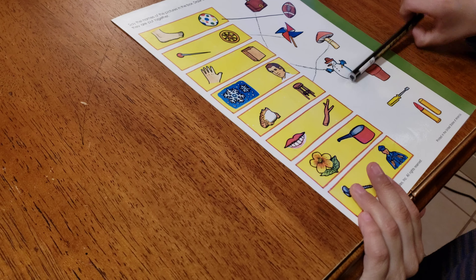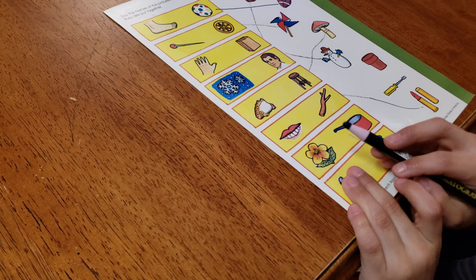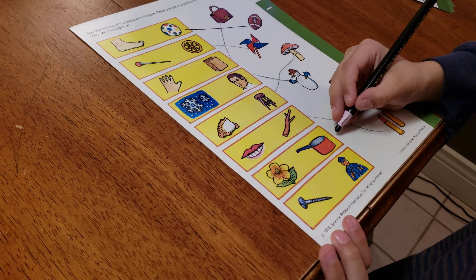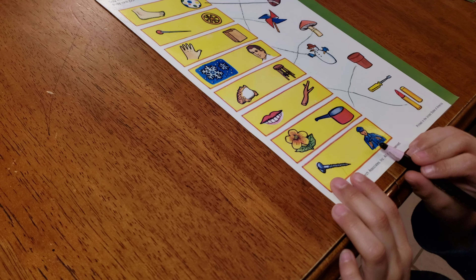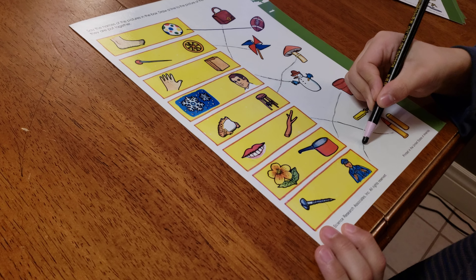Lipstick! Lip and stick equals lipstick. A flower and a pot equals a flowerpot. A screw and a driver equals a screwdriver.